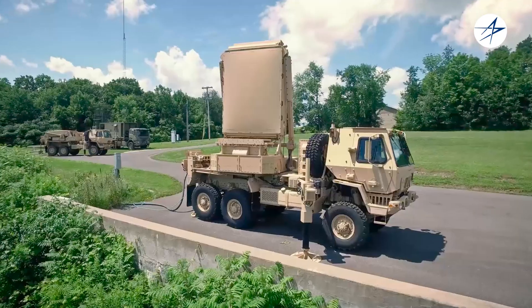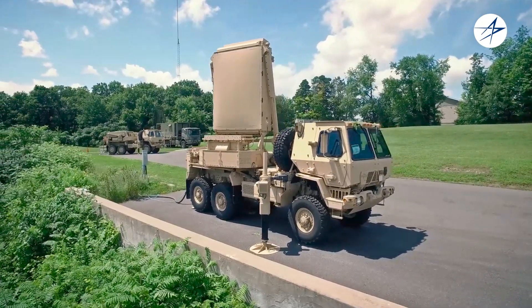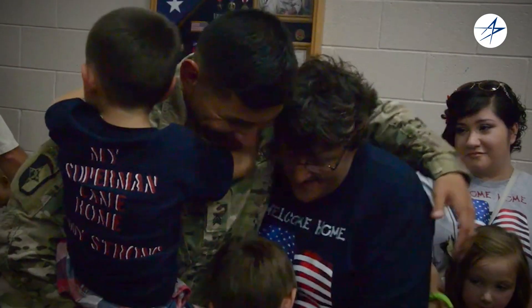ANTPQ-53: providing next generation radar capability to the United States Army and allies around the world. For more than a decade, the Q-53 has been protecting soldiers so they get home safely to their families.